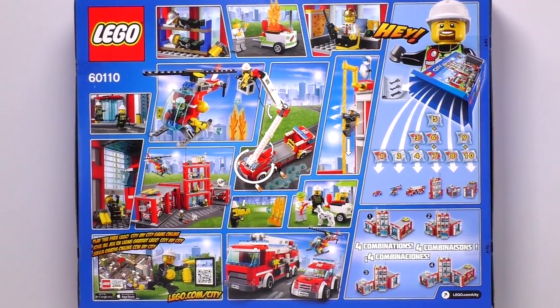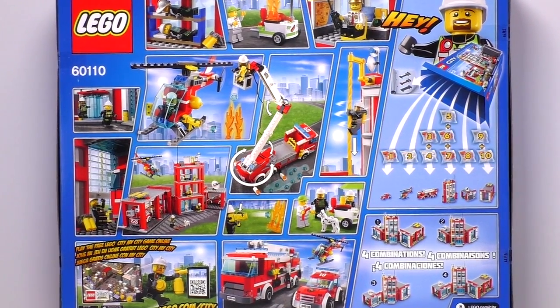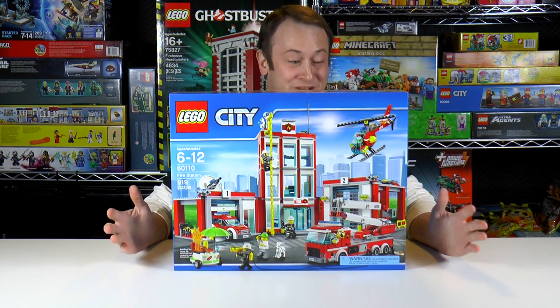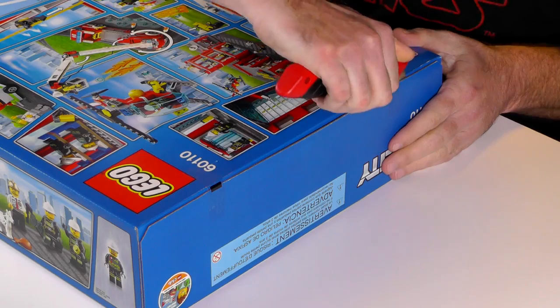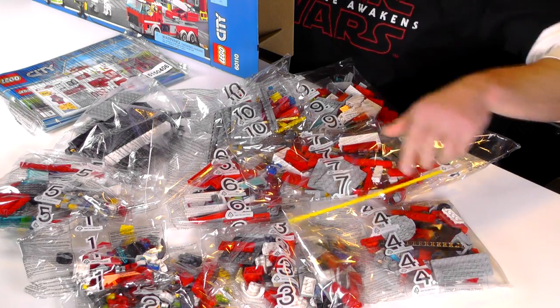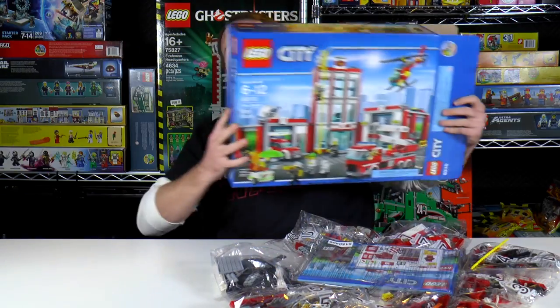Included are six minifigs: four firefighters, the fire chief, a hot dog man, and a dog. Also included in this set are three vehicles and three buildings. This is a big old set — I am really excited to open this, so let's get it open. We've got ten bags, a bag of plates, a Twizzler, and a bag full of manuals and stickers. Let's get started.